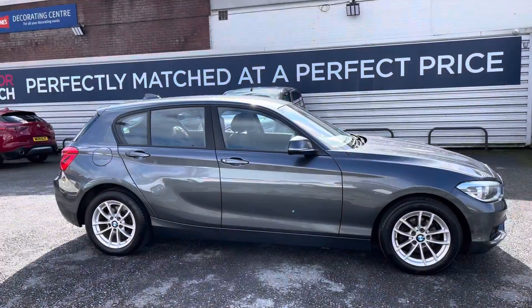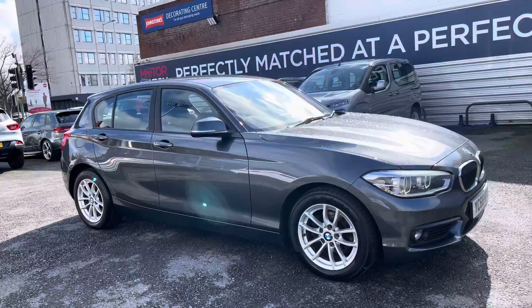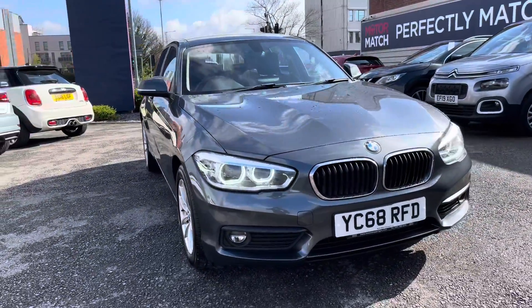Hi, my name is Daniel here at Motormatch Stockport and I'm going to be taking you around this approved used vehicle. Here we have this brilliant BMW 1 Series 1.5 116D SE Business.